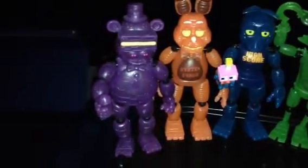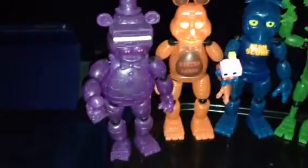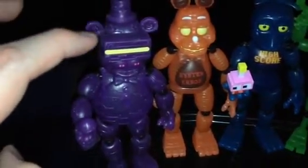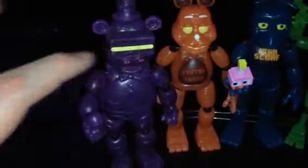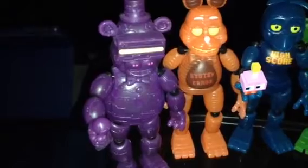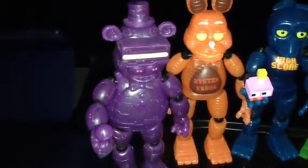The first one is VR Freddy. He's purple all around him. He's got a console for his eyes right there, looks like he's playing virtual reality games. Very cool.